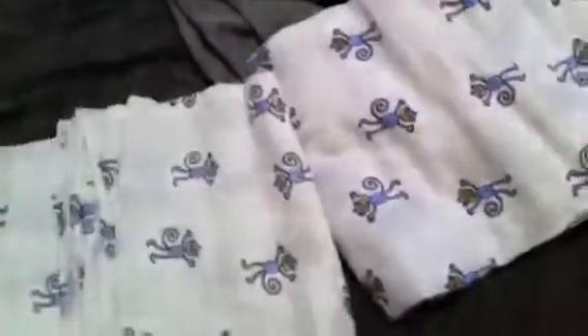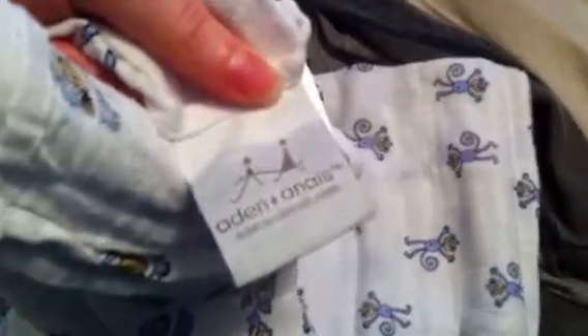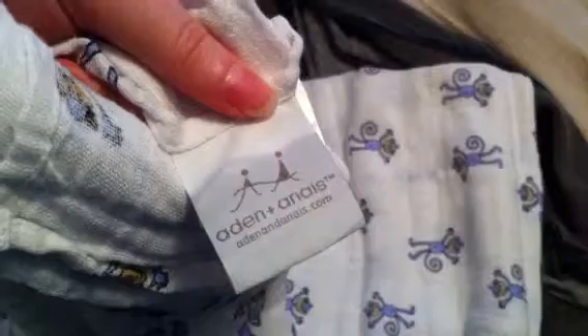Hey everyone, so I just got another package. I don't know how come they didn't both come at the same time, but my blanket came in. To my surprise, I totally didn't remember ordering two, but apparently I ordered two. So I have two of these adorable muslin monkey blankets and they're by Aden and then Anais.